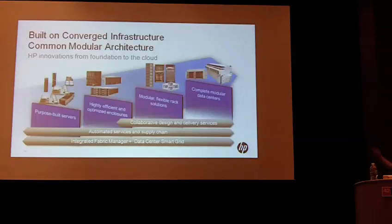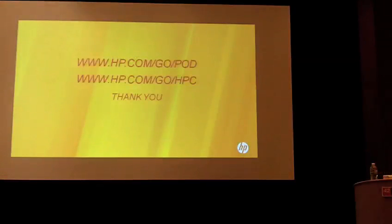And then out to our complete modular data centers, the HPC pod. With that, I'm out of time. Thank you, and hope you have a great meeting.